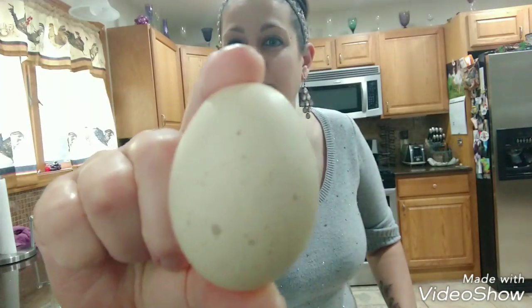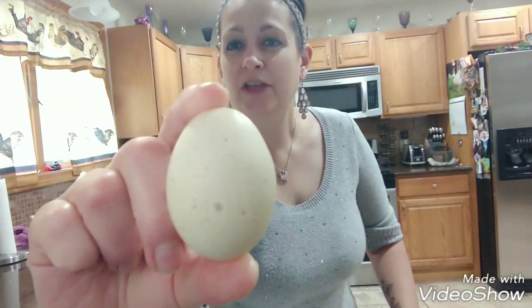Some eggs are speckled and some are not. The speckling on an egg — and I have a couple here — is just a deposit of color. Sometimes you might see raised white bumps on eggs. Those are just extra calcium deposits that the hen has put on there as she's developing the egg, showing you that you definitely have enough calcium in their diet, because an eggshell is completely made of calcium.